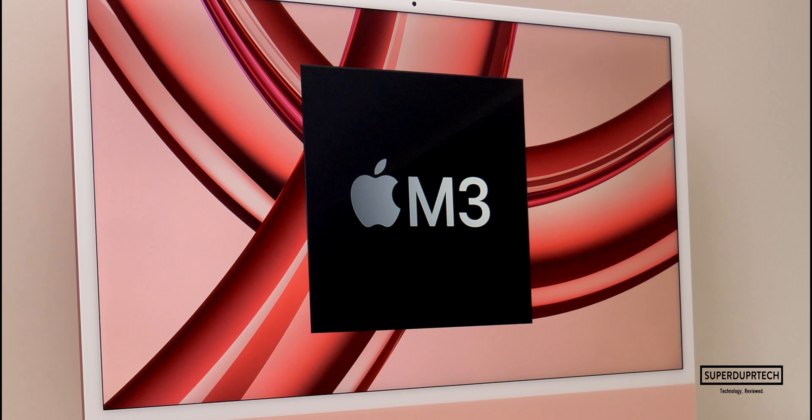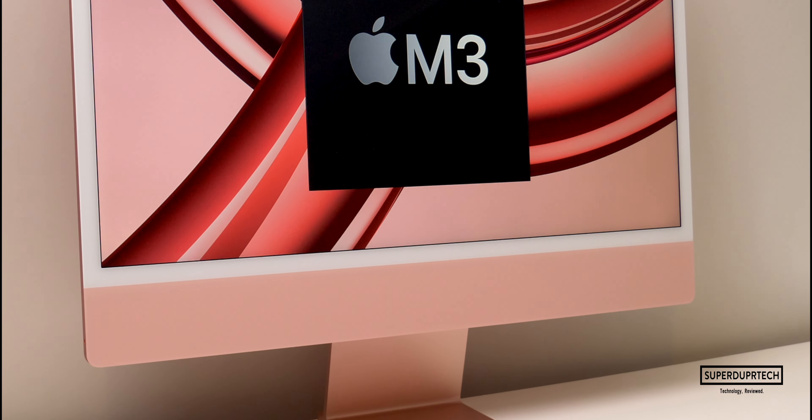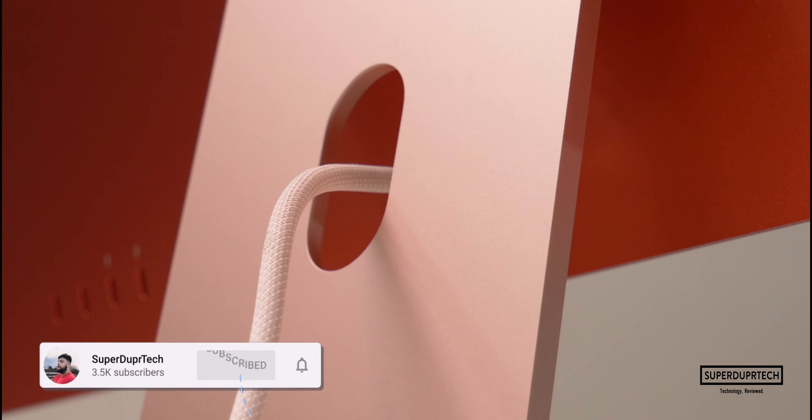What is going on, it's Sook and I am back with a brand new video on Super Duper Tech. In today's video I'll be showing you the results that I got when throwing a number of different benchmarking tests at the 2023 M3 powered iMac.